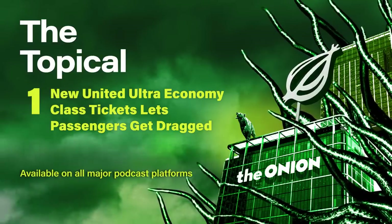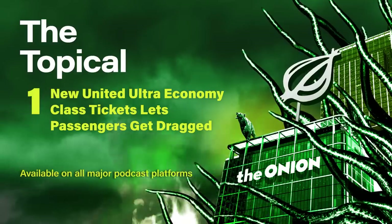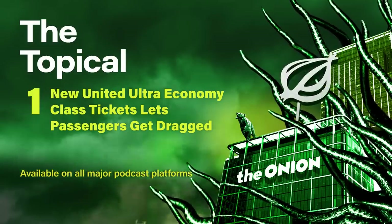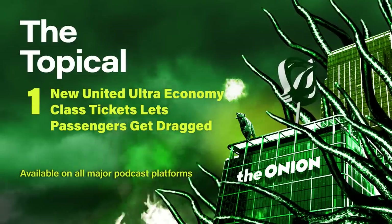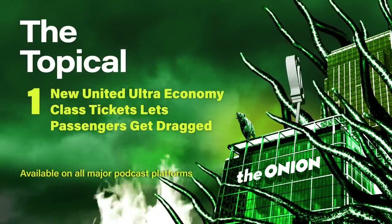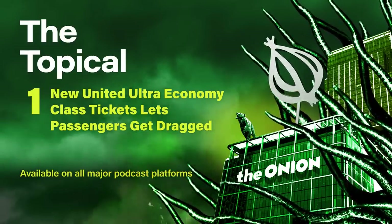Whether you choose to hold onto the rope for dear life or use United's complimentary knot-tying guide to securely strap it around your body, we guarantee your ultra-economy experience will be just as satisfying, comfortable, and safe as any of our other flying options. So sit back, relax, and enjoy the views on the Ultra-Economy Class.